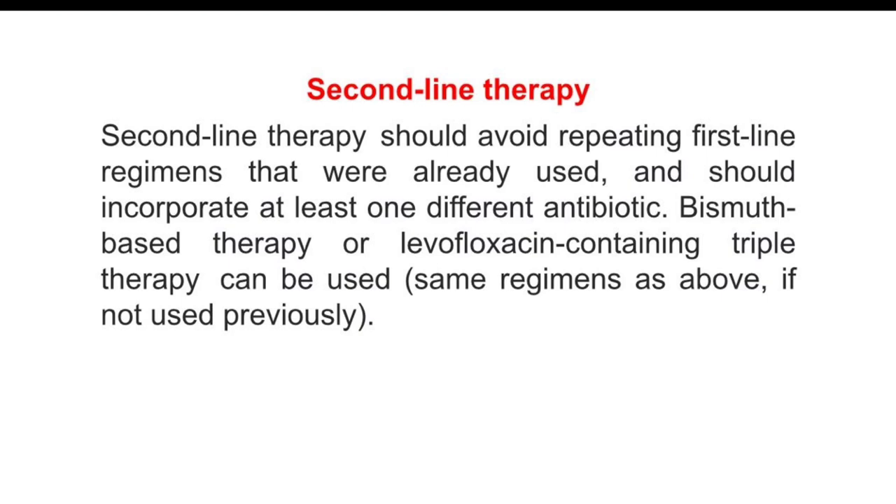Second-line therapy should avoid repeating first-line regimens that were already used and should incorporate at least one different antibiotic. Bismuth-based therapy or levofloxacin-containing triple therapy can be used, using the same regimen as above if not previously used.